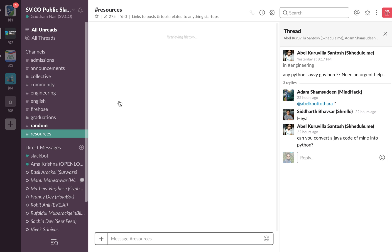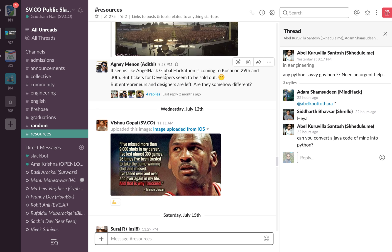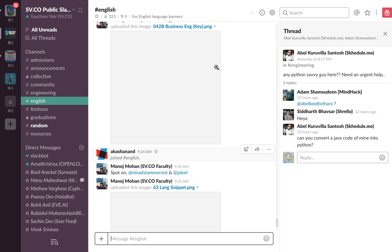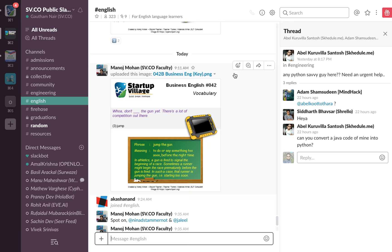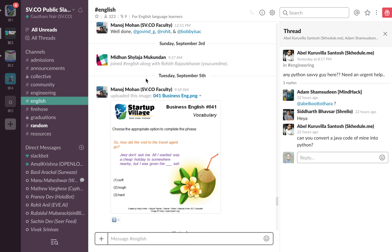There's also a channel called 'resources' where a lot of resources are continuously shared — all free, completely up to you. Even if you're not part of Startup Village, I recommend you come and check it out. The community is completely active. We have an English channel where English-related discussions happen because we've noticed that some founders are great at speaking English but falter in business communication. We have exercises so you can perfect your business English. Manoj Mohan, a faculty member, is available 24/7 as a great coach to continuously improve your business communication skills.